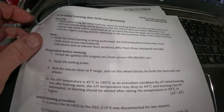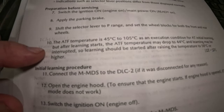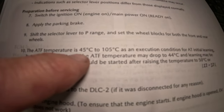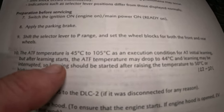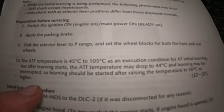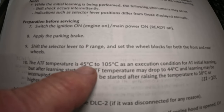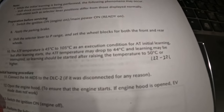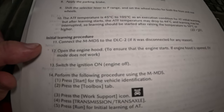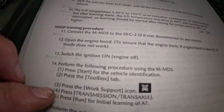For TCM initial learning: switch the ignition on, apply the brake pedal, shift selector to park, and put on the emergency brake. The transmission needs to be between 45°C and 105°C — though if it drops to 44°C the learning may stop, so really aim for 50°C minimum. That's 122°F to 221°F. Let's start the vehicle and get the transmission warmed up.